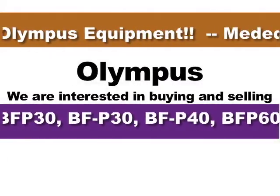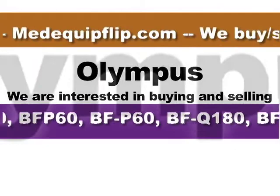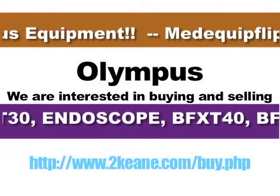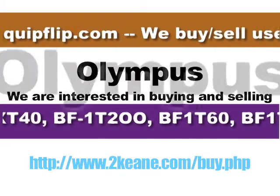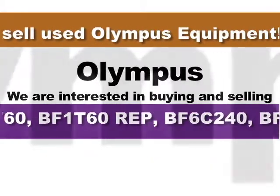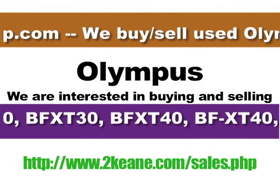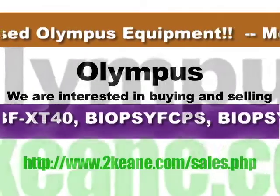If you are looking to buy or sell ultrasound, endoscopy, pumps, patient monitors, medical displays, x-ray, CT or MRI equipment, defibrillators, recorders, electrosurgical or surgical equipment, please contact us at buyer@MedequipFlip.com.